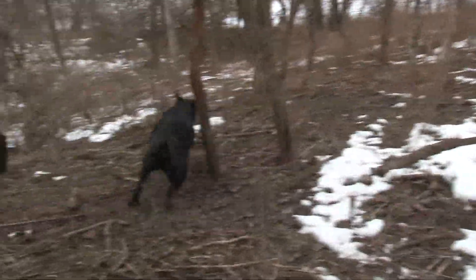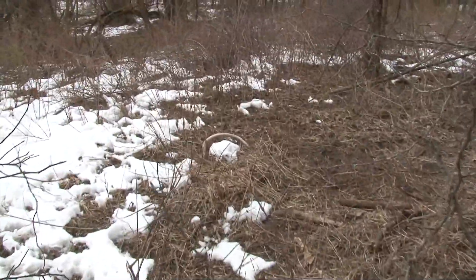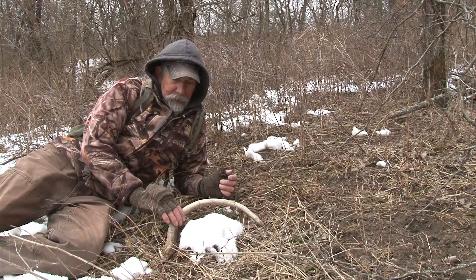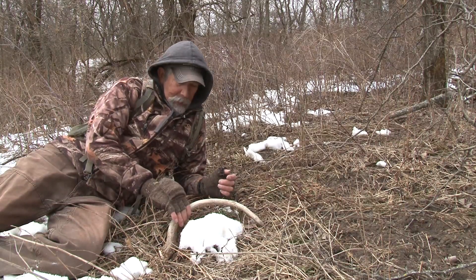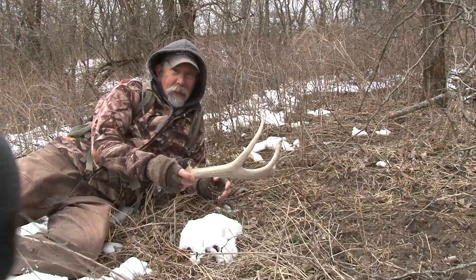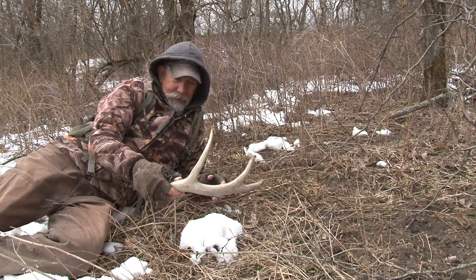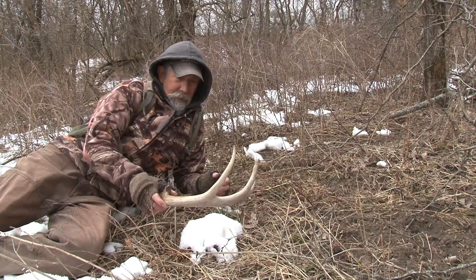That's pretty cool — another find here. It's kind of neat how the snow melted around it. It's obviously been covered up with snow and I think the snow melted and kind of left that one little spot there. Not too bad. Look, shed dog — another antler. Got a long main beam, short tines, broken-off brow tine. Pretty cool.